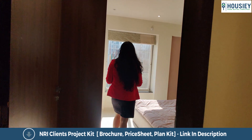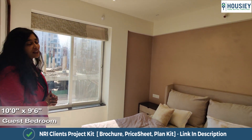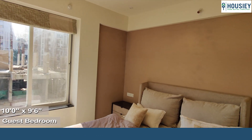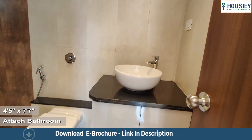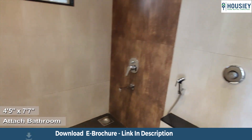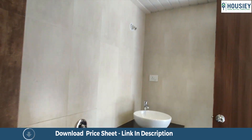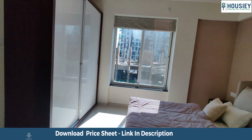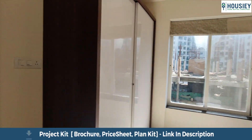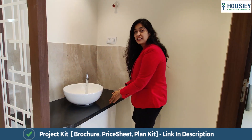The guest bedroom also has a pretty big window, and you can see enough sunlight is already coming inside the room. Here is the attached toilet and bathroom for the guest bedroom, which comes with anti-skid tiles, wall-to-wall vitrified tiles, and CP sanitary fittings as part of the standard flat furnishings. They have not wasted any space — in fact they have utilized it for a wash basin area.